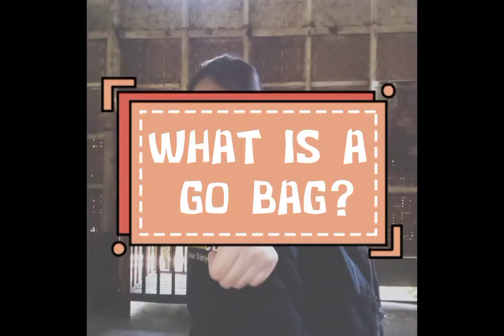Before that, let's know what is a go bag. So what is a go bag and why do we need a go bag? A go bag is a bag packed with survival supplies and kept ready for use in case of an emergency that requires rapid evacuation. Knowing the Philippines is considered one of the most disaster-prone countries in the world, its location makes it vulnerable to a variety of natural disasters.